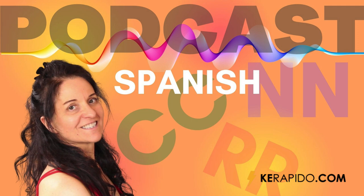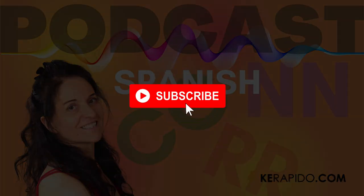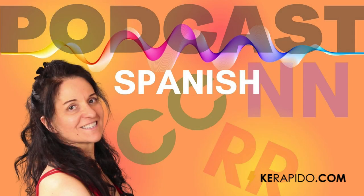Notice the difference between the double R in PERRO and the single R in PERO. PERO, PERRO, PERO, PERRO. And finally, notice the difference between the single N in INESTABLE (unstable) and the double N in INNECESARIO (unnecessary). INESTABLE, INNECESARIO.